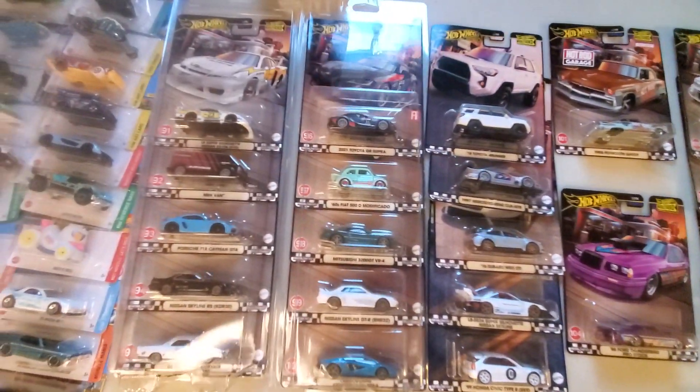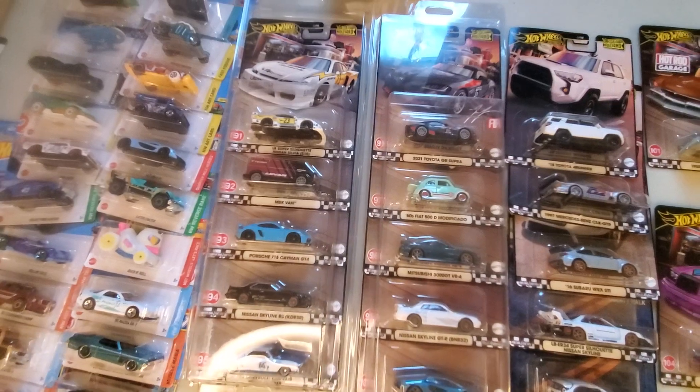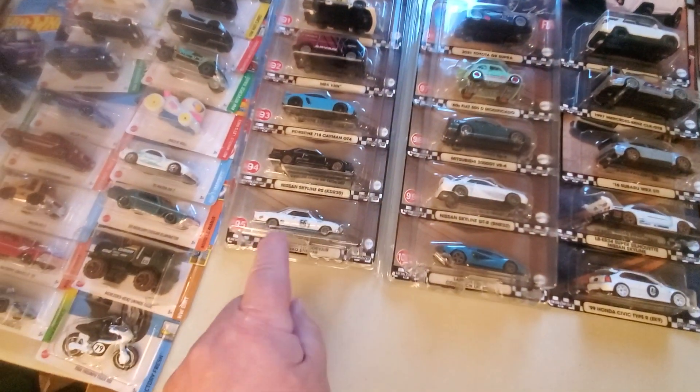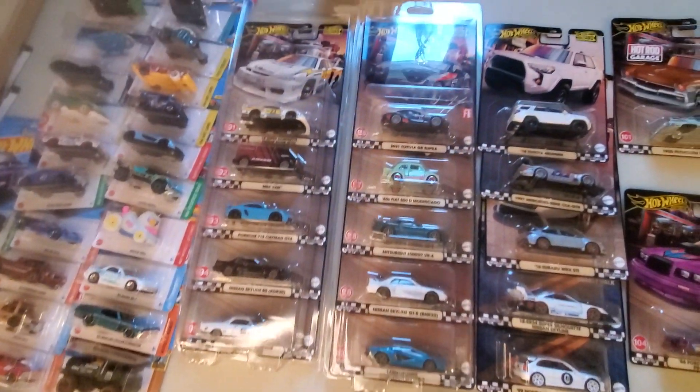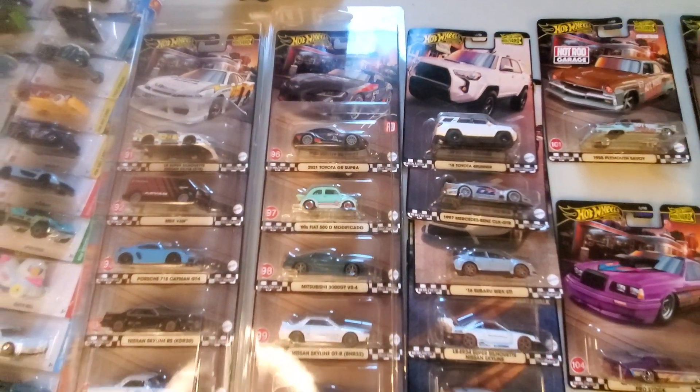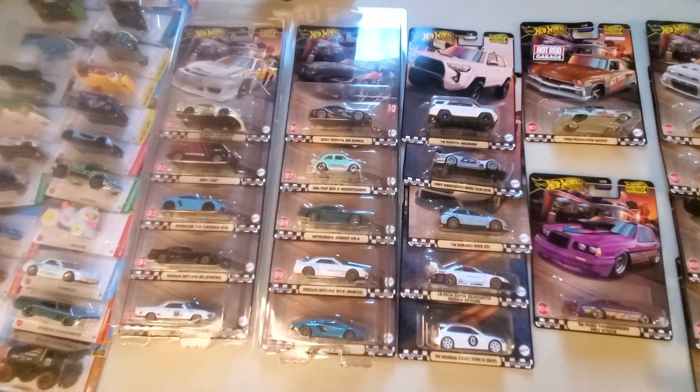I'll tell you what's going on. I'm collecting these Boulevards. We got 91 through 95 came out here, and I'll tell you, the MVX van and the Corvair can be found in lots of Walmarts still. We got 96 through 100 came out, and they are long gone. You won't find them anywhere.